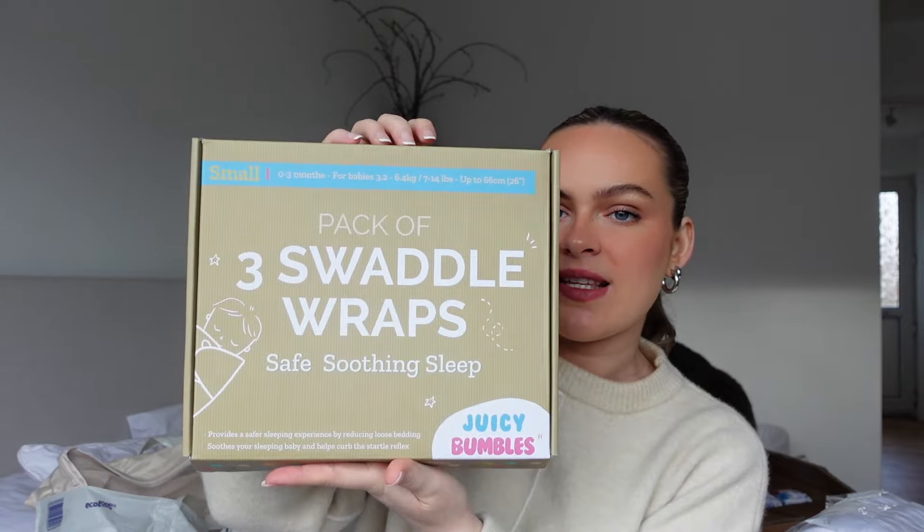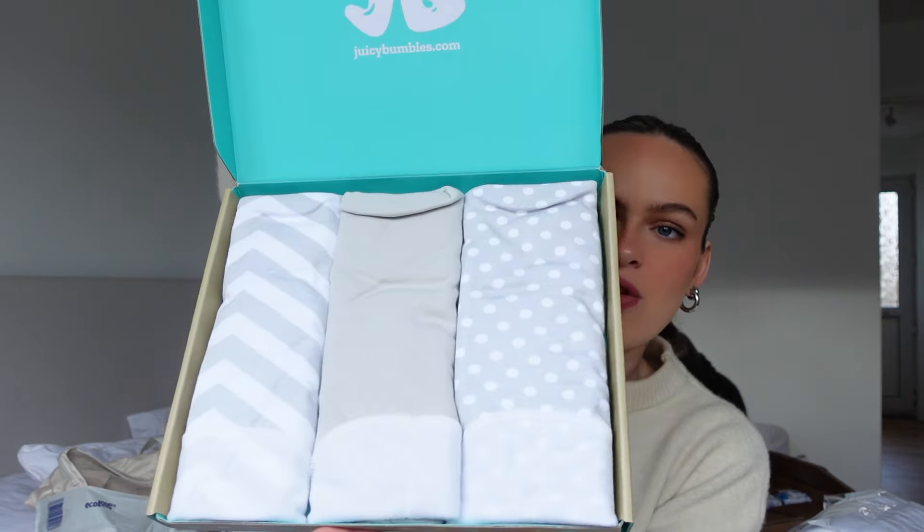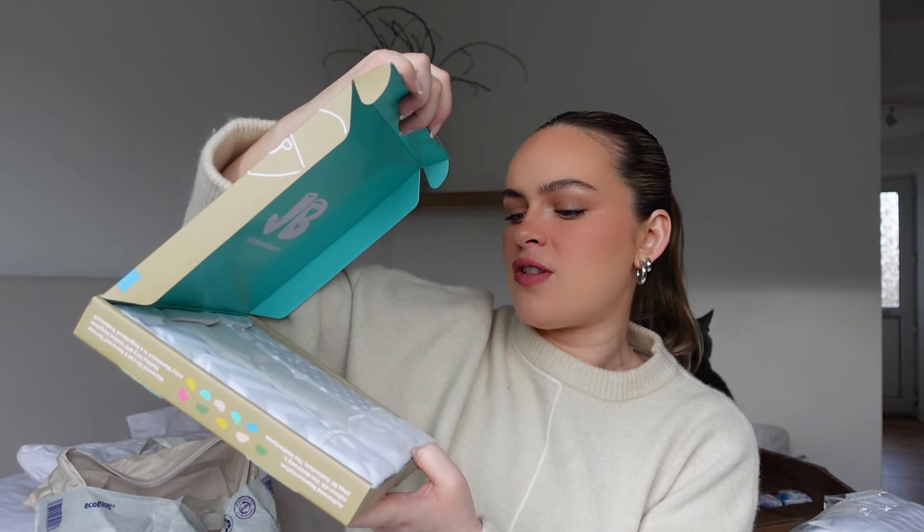For newborns I didn't have any of these, which is incredible - zero to three months swaddle blankets, swaddle wraps. They stop the baby from turning and allow safer sleep in the cot. There are three swaddle wraps and I love the colors - neutral gray stripes, little dots, and a plain gray.